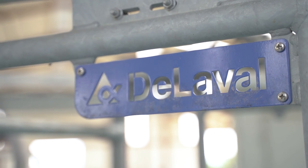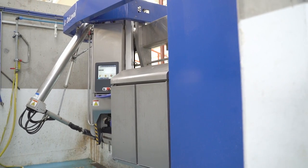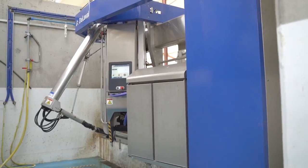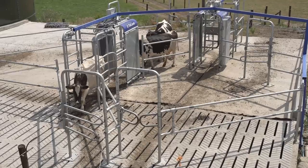We decided to invest in a DeLaval VMS V310 because we thought that a robot best suited our needs. There are two main reasons why we decided to install a DeLaval VMS V310.